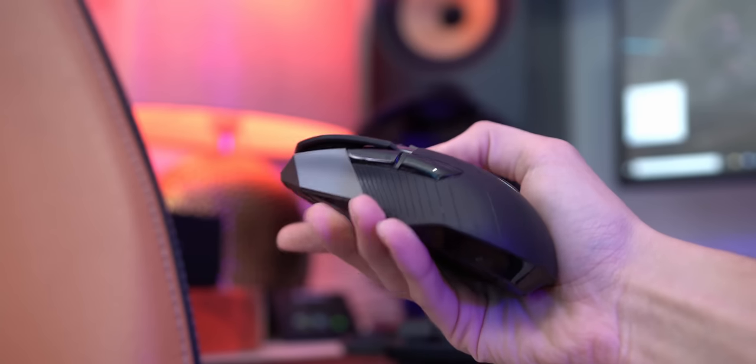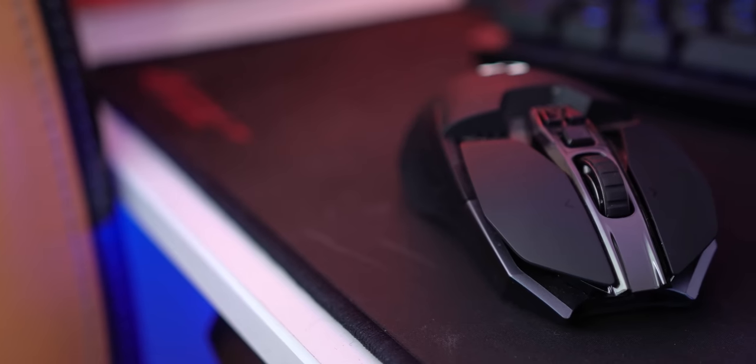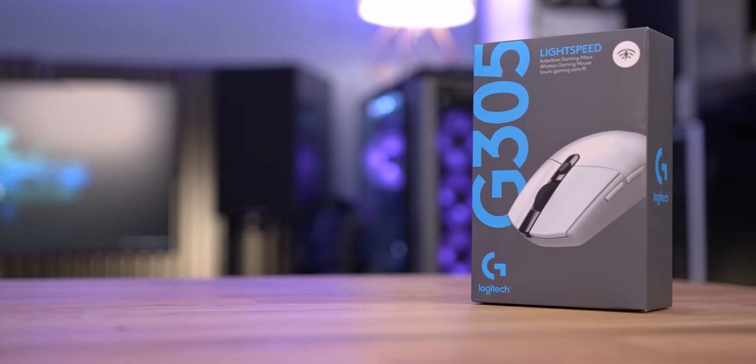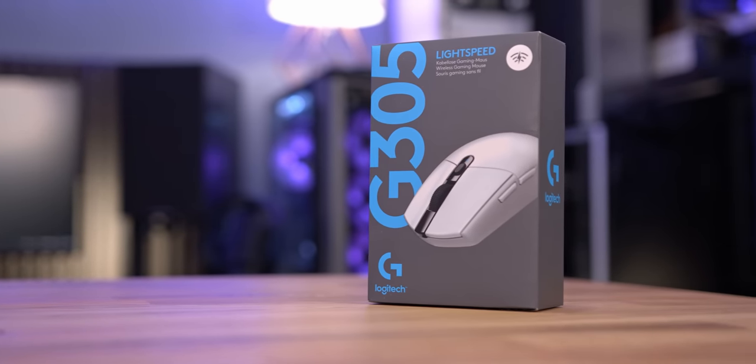My advice used to always be to actually try out a few different gaming mice before you've settled on one, just to make sure that you're getting something that fits you nicely and that you're happy with both the form factor and the weight. But obviously in this day and age that's not really an option anymore. Instead, just try to buy one from a retailer that will let you return it if it doesn't fit the bill.